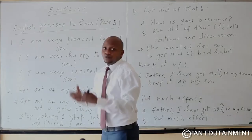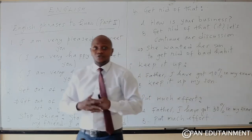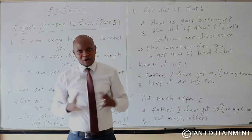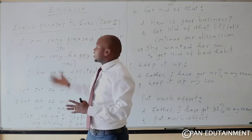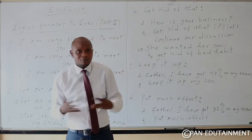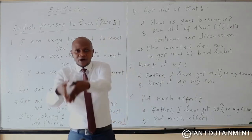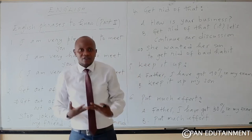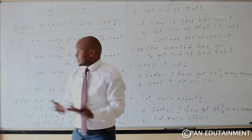You may use these three sentences interchangeably: 'I am very pleased to meet you,' 'I am very happy to meet you,' or 'I am very excited to meet you.' This is a very good phrase, especially when you meet someone for the first time.